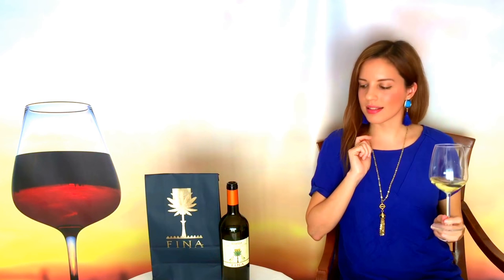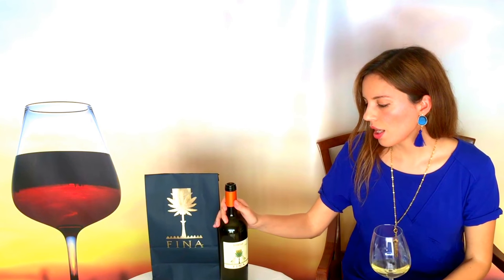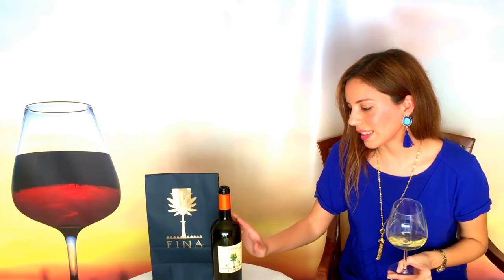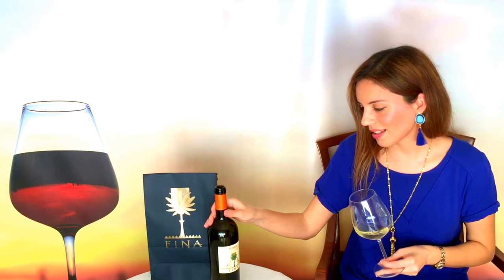But speaking about taste, it's time to taste it. Today I have a Grillo 2016. The producer is Cantina Fina, it's from West Sicily. Cabrilla is its name, and it is an organic wine.